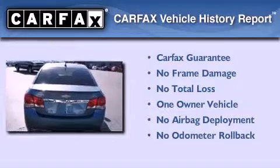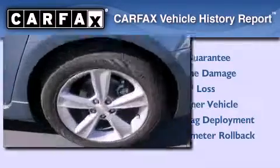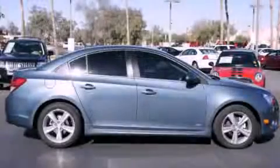This Chevrolet has had only one owner, and it qualifies for the Carfax buyback guarantee. This automobile won't last long at this price — call and arrange a test drive now.